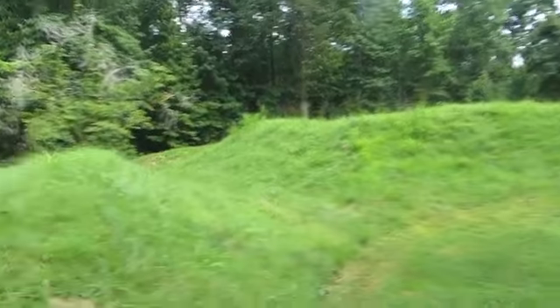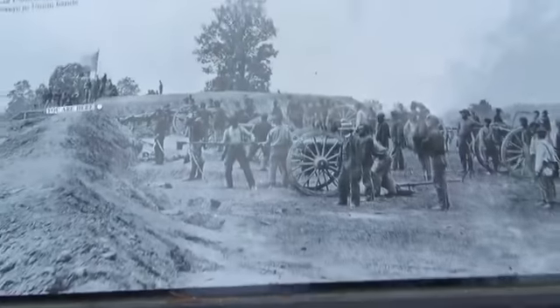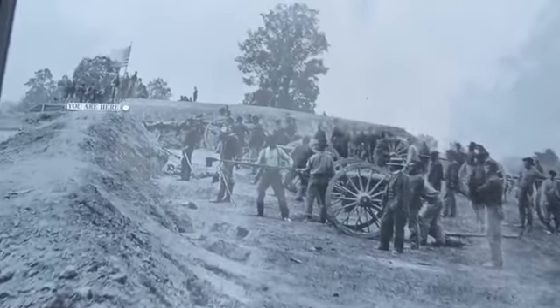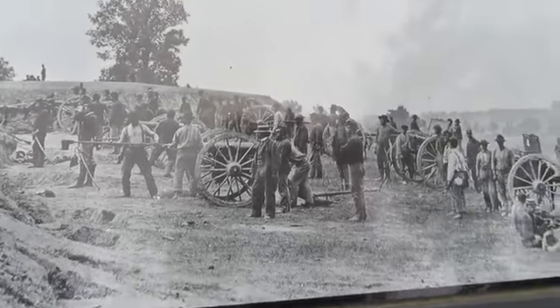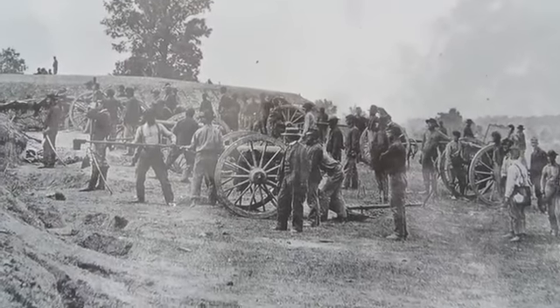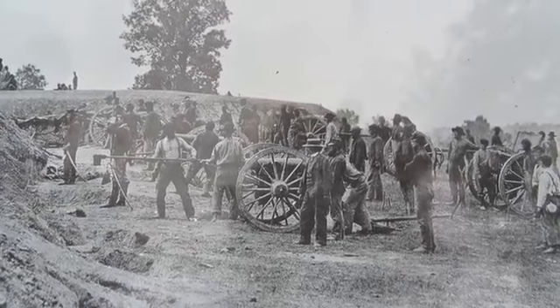What I love about things like this is the information — the interpretive signs. They have a picture and they say 'you are here.' Right where we're standing is this earthwork that goes around, showing the U.S. Colored Troops after they had captured this battery. That is just fabulous.